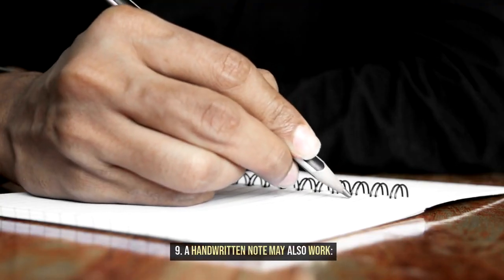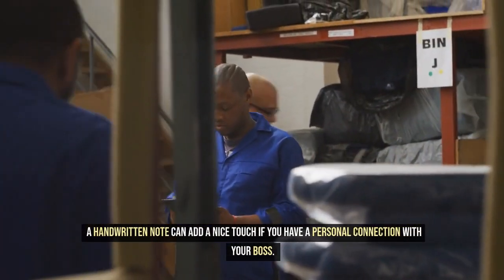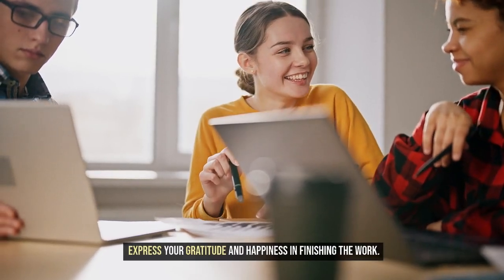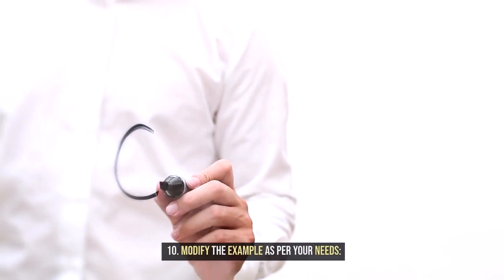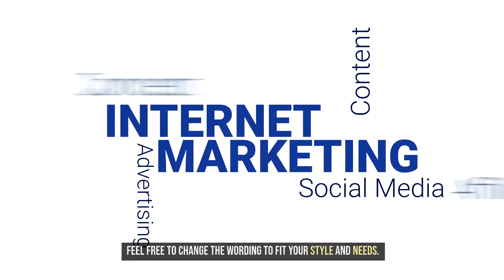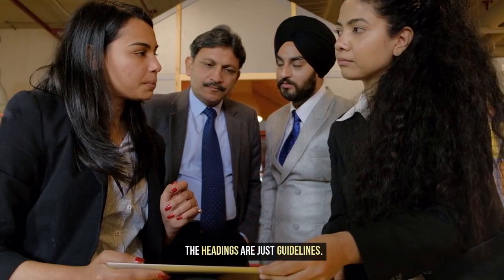9. A handwritten note may also work. A handwritten note can add a nice touch if you have a personal connection with your boss — express your gratitude and happiness in finishing the work. 10. Modify the example as per your needs. Feel free to change the wording to fit your style and needs. The headings are just guidelines.